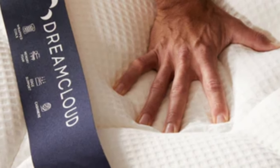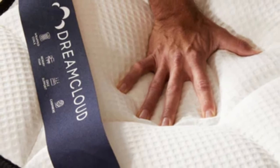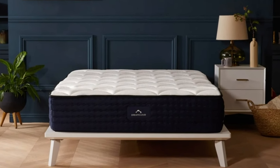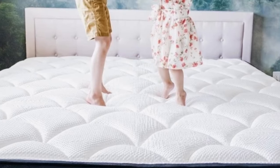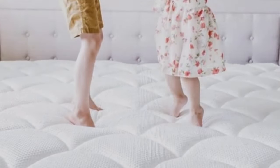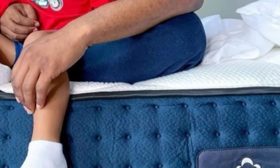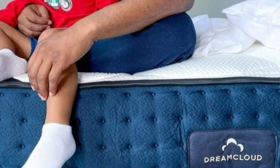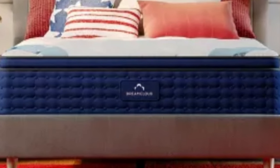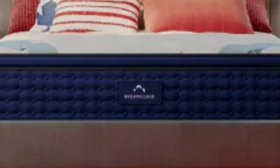Side and back sleepers on our team awarded favorable ratings to the DreamCloud Premier during our hands-on tests. Those who weigh up to 230 pounds were particularly impressed. The foam layers contour closely enough to improve spinal alignment and alleviate pressure for side sleepers, while the coils provide the support needed for back sleepers to lie comfortably without sinking too much around the midsection.